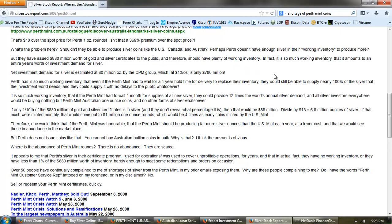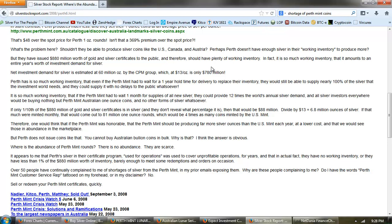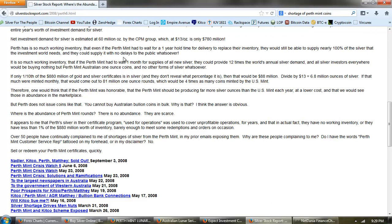Perhaps Perth doesn't have enough silver in their working inventory to produce more. But they've issued $880 million worth of gold and silver certificates to the public, and therefore should have plenty of working inventory — so much that it amounts to an entire year's worth of investment demand for silver. Net investment demand for silver is estimated at 60 million ounces by the CPM Group, which at $13 an ounce is only $780 million. Perth has so much working inventory that even if they had to wait a year for delivery to replace inventory, they could still supply nearly 100% of the silver that the investment world needs with no delays.